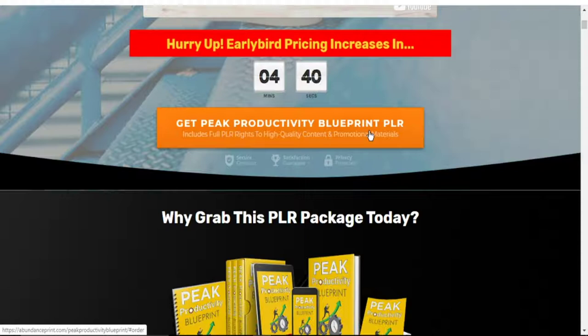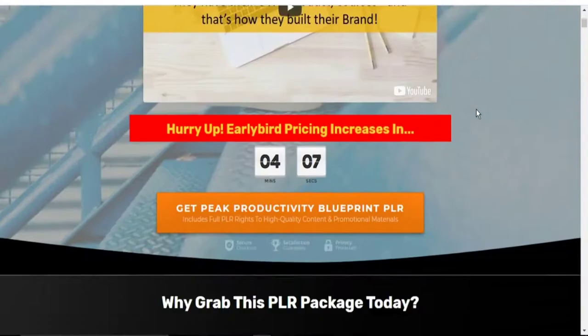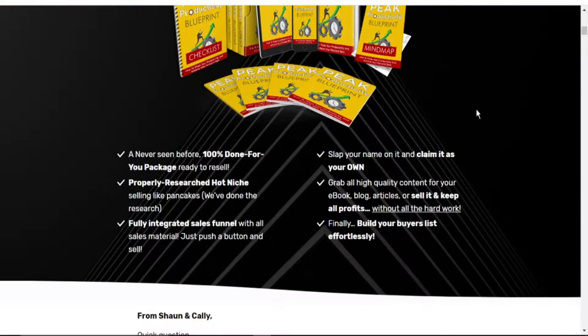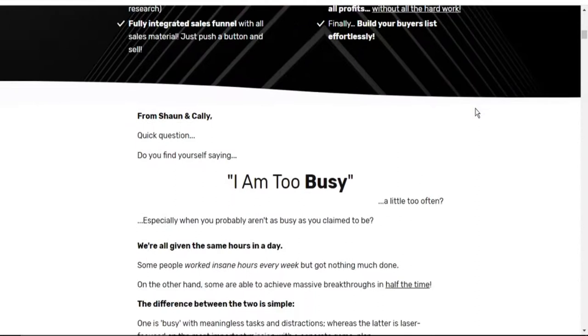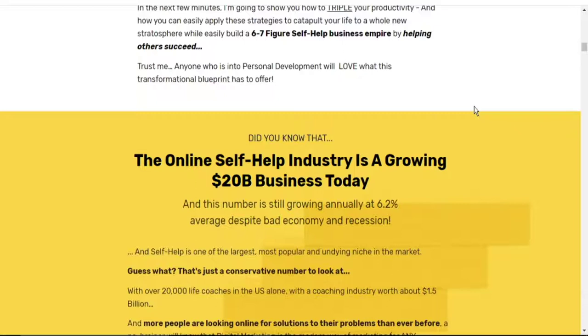Remember to take action fast to enable you to get the fast action bonuses. You can take your time and go through this sales page as it has a lot of information on productivity tips. And it also tells you about the need to grow your business.